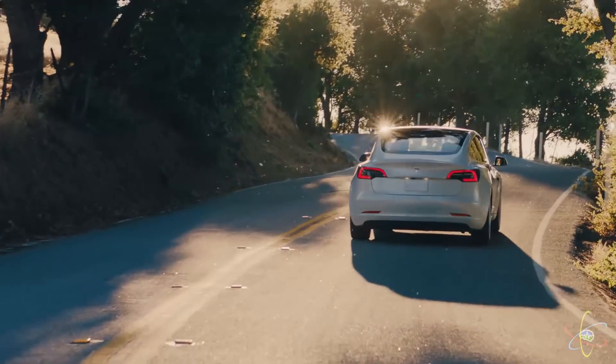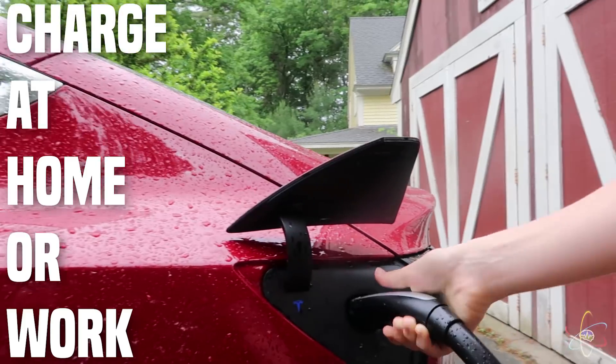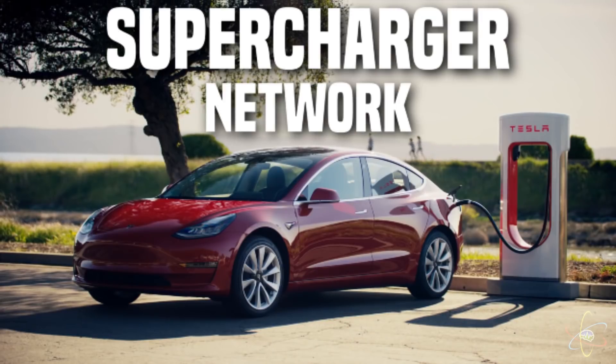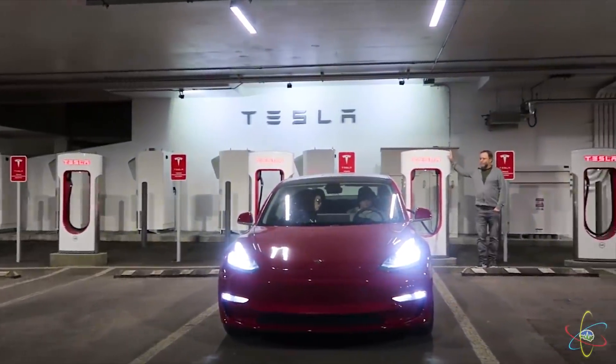The base Model 3 has a range of 220 miles. When you get home or at work, just plug it in and your car will be charged up and ready to go when you are. And you can always use the Tesla Supercharger network — thousands of super fast, super convenient chargers placed strategically across the world to get you where you're going in just minutes.